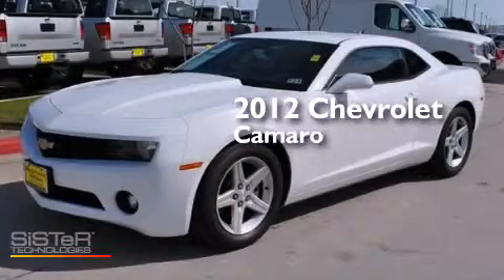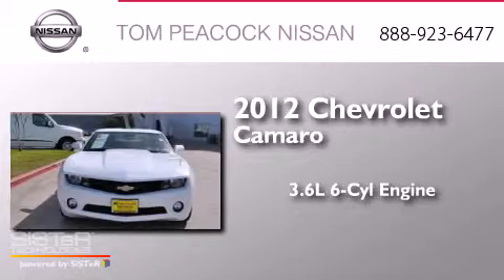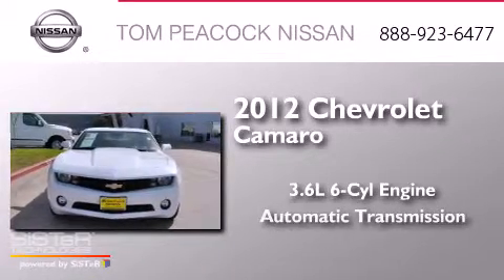This is a 2012 Chevrolet Camaro. It features a 3.6-liter, six-cylinder engine, and an automatic transmission.